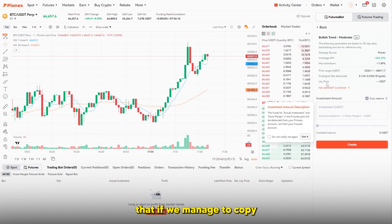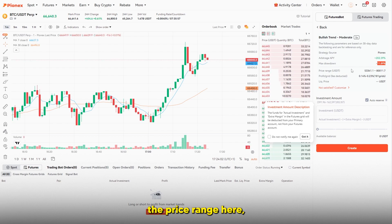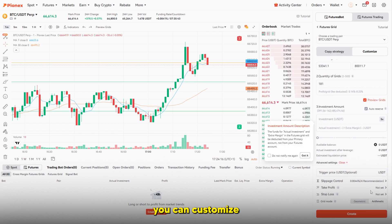Copying a bot shows you the strategy source, arbitrage APY, percentage gains you can get, and your max drawdown — the maximum amount you're likely to lose. You can also see the price range and your average expected return. You can input your investment amount and customize the settings, although as a beginner this customization is a bit difficult and I wouldn't advise doing it.